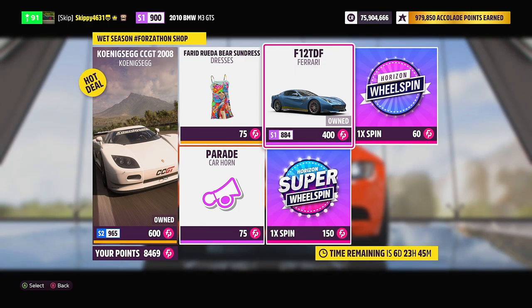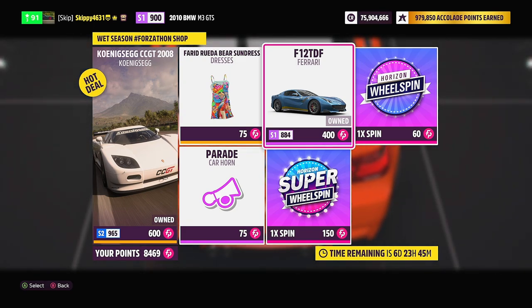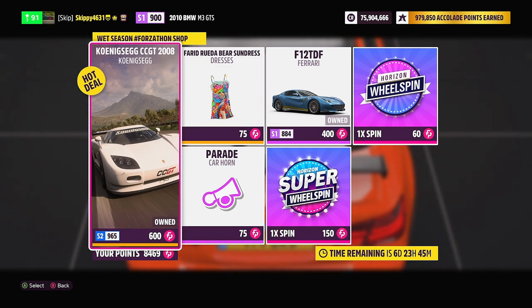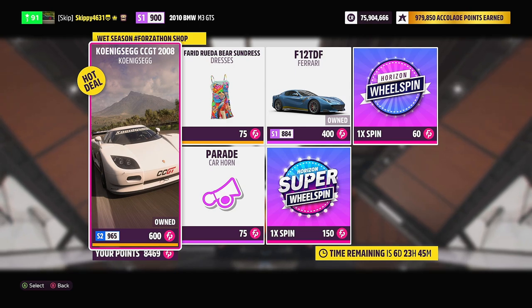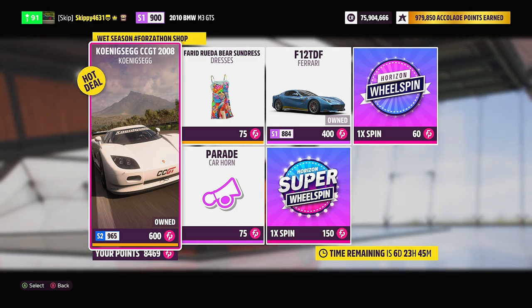The Ferrari F12 TDF can be picked up at the auto show for 500,000 credits, so I would save the Forzathon points on that one. But the Koenigsegg CCGT is not available at the auto show — the only place you're going to get it is through a playlist reward, wheel spins, or here in the Forzathon shop, so it's definitely worth spending the 600 Forzathon points.